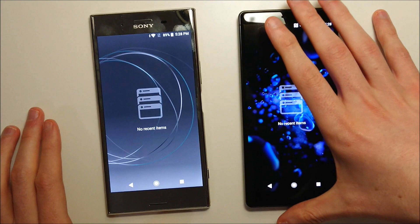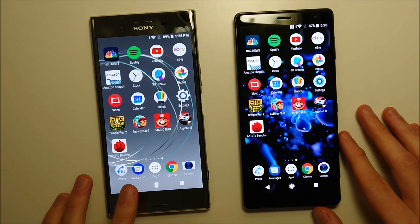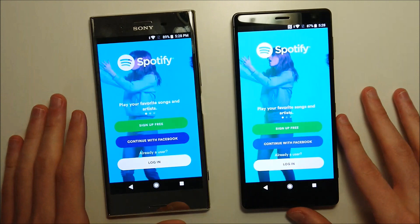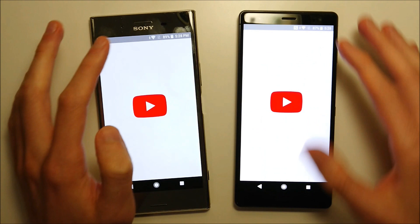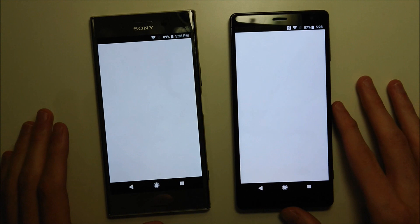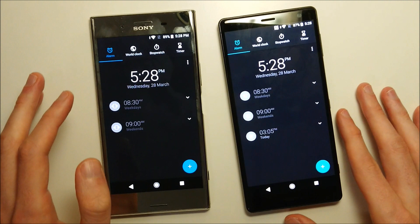Alright, everything's closed down on both phones. Next we have apps and games opening. First is NBC — advantage to the XZ2. Spotify — advantage to the Premium. YouTube — XZ2. eBay — XZ2. Amazon — Premium.